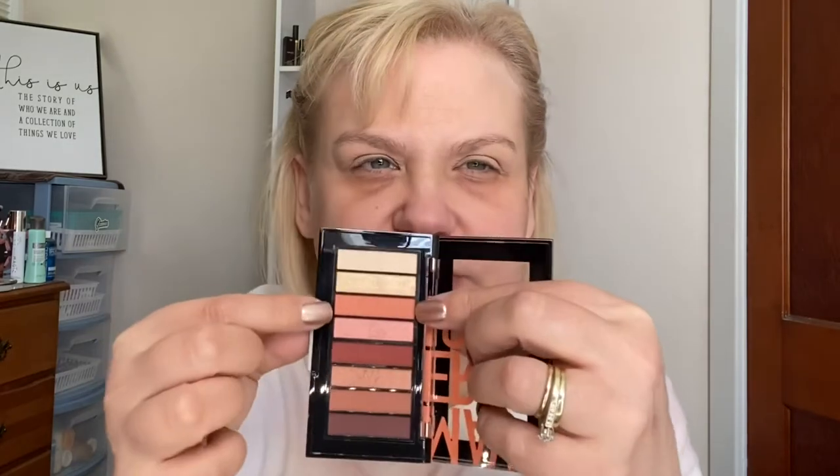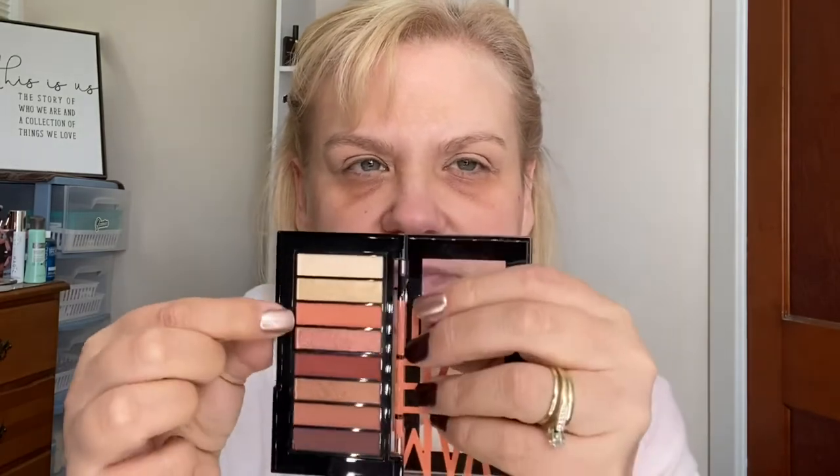First, I am just going to put some base on my eyes, and I will probably speed you through all of this. And I'm just going to set it with that light color so that way we don't crease. And I think we're going to start with this pretty peachy color right here — it is a matte color — so we will start there.